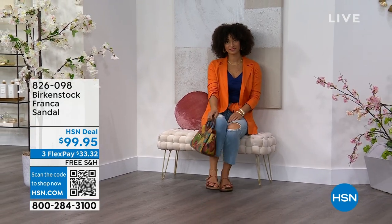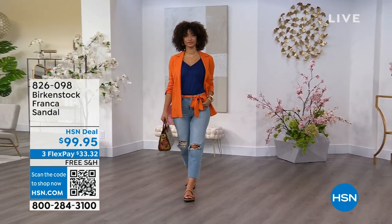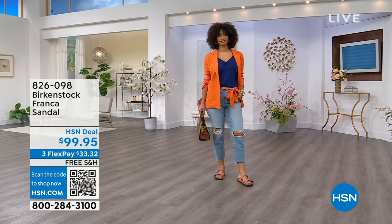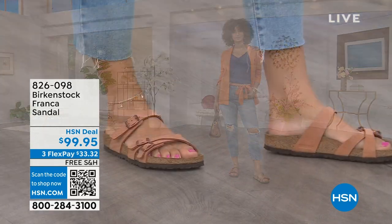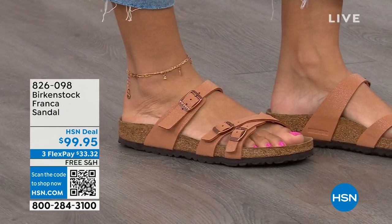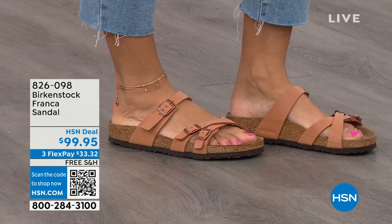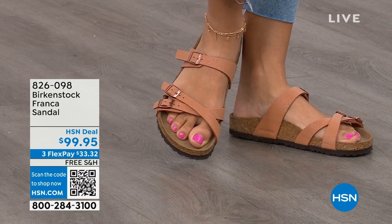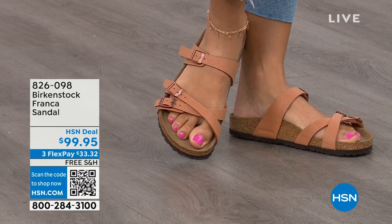This is a newer style for us. Three adjustable working buckles — so you can have your perfect fit — and nothing between your toes. A lot of people don't want anything in between their toes, so the Franca is a really good option. It's a little more elegant on the foot and doesn't have as much foot coverage as the Arizona. So if you want to show off a little more of your foot and your pedicure, this is really beautiful. That third strap comes higher on the foot.